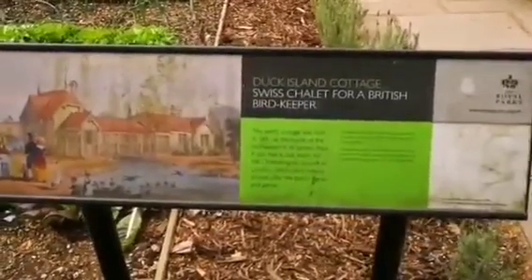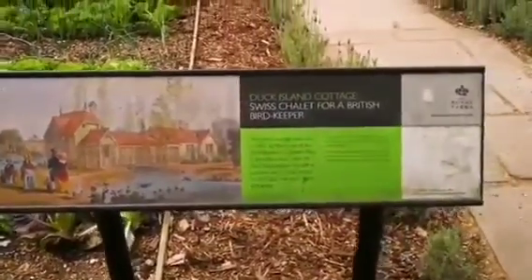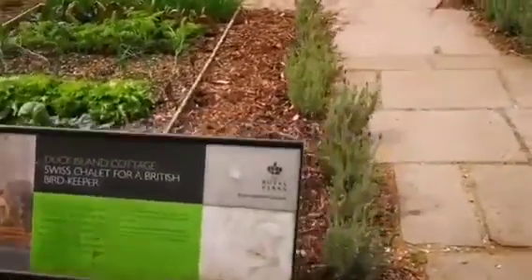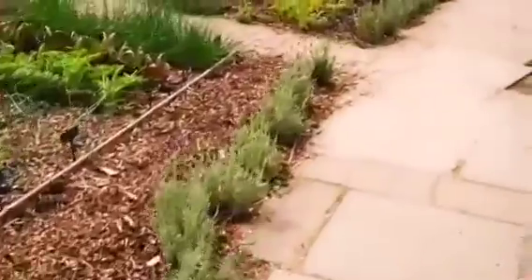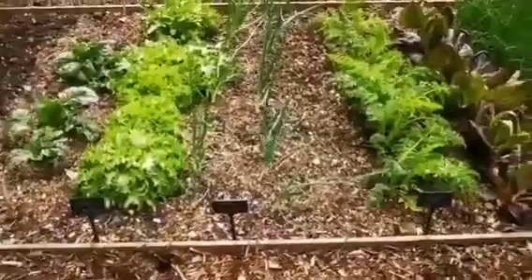Sweet chalet, for the British bird keeper, and that's the way it looks. Royal parks. And I can say that it's a beautiful place, because it's owned by anyone, you know — onion, endive.